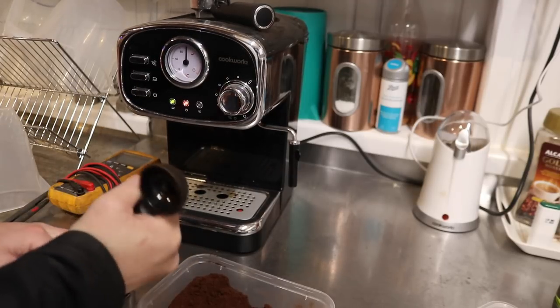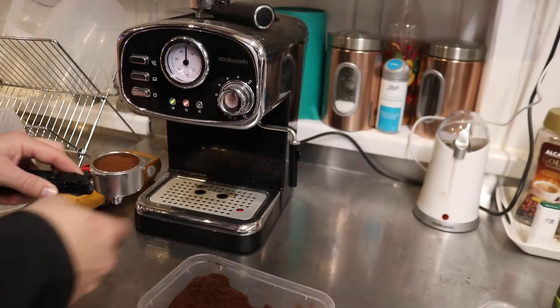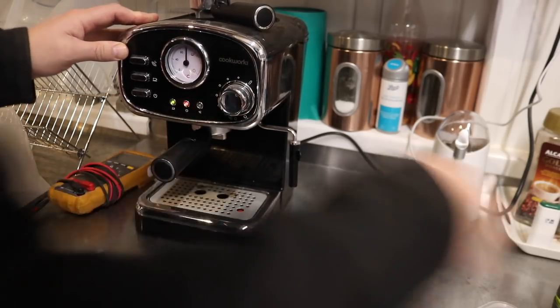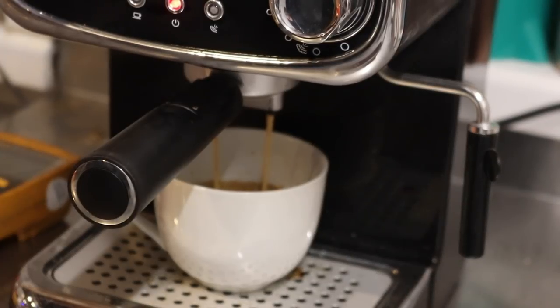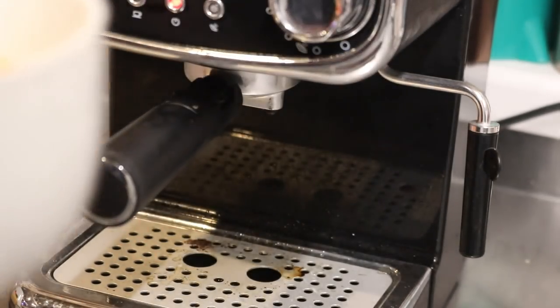Nothing like kicking off the morning with freshly ground — well, out of a bag — espresso to keep you going. Oh yes. Oh look at the creamy goodness. I'm definitely going to be in the mood for some more painting. Coffee.